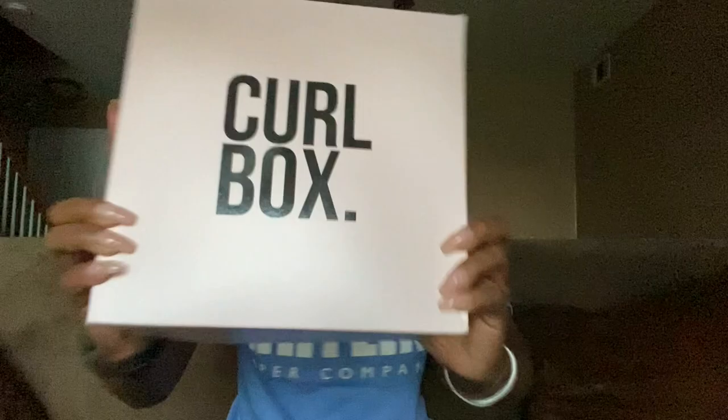It's Curlbot time! Hi Curl Friends! Naturally Rhonda here! For all my old time subscribers, I love you so much for coming back to watch my videos. Now if you're new here, welcome, welcome, welcome. Come on in, please stay a while, check out some of my other content.